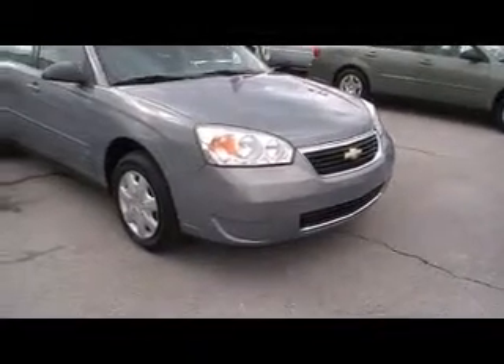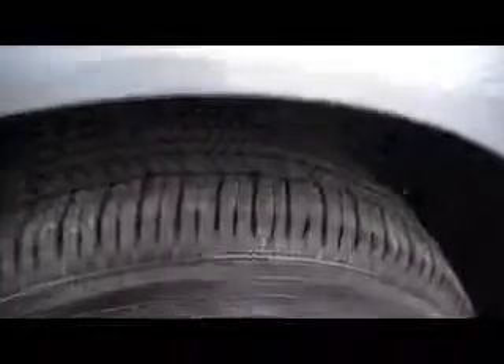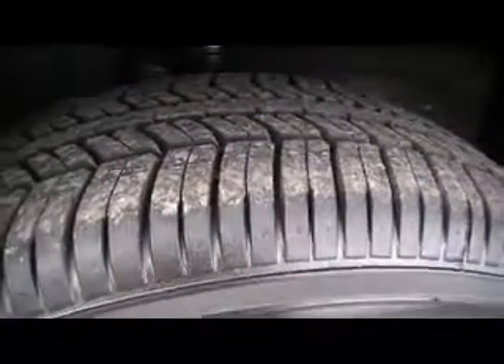Look very closely underneath the hood — how clean this particular one has been taken very good care of. With the clouds over, it's hard to tell that this one has a blue tint to it, but it is. It's a beautiful blue metallic, kind of a dove gray blue metallic.